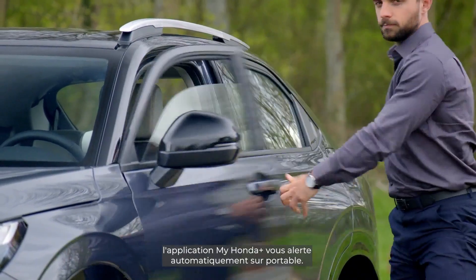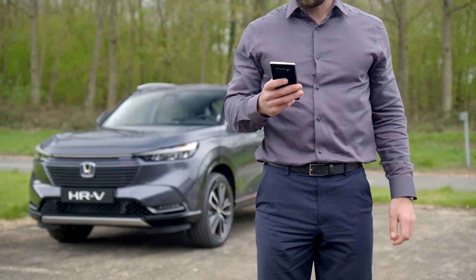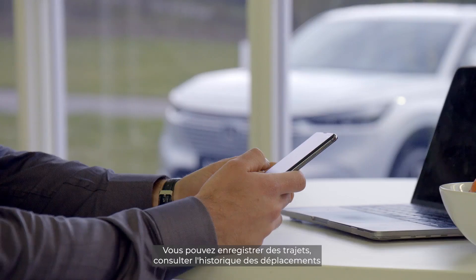the My Honda Plus app will send a push notification to your mobile for peace of mind. You can set a geo-fence boundary around your vehicle and be notified if the car leaves the area.